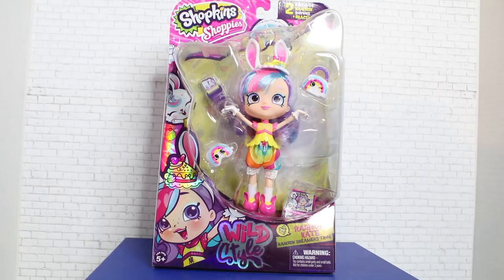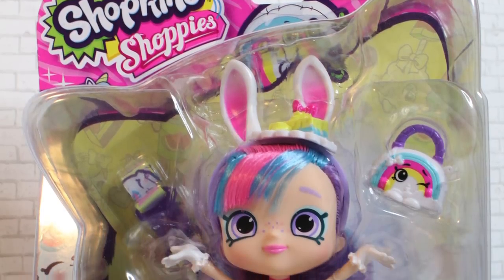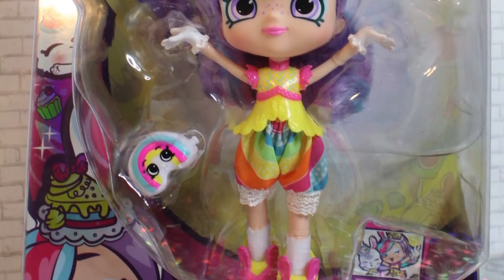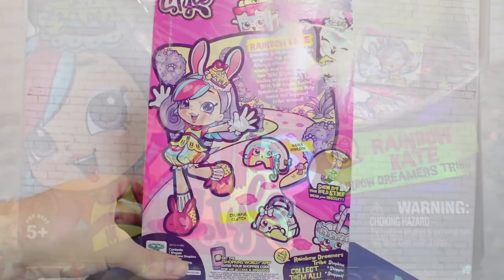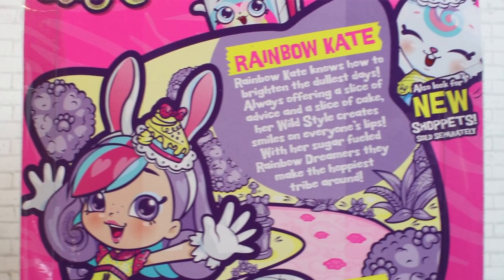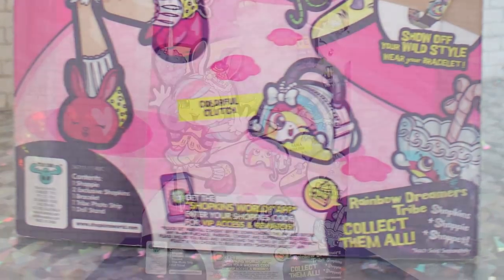Now we're getting into the meat and potatoes of this line — the Shoppies dolls. There are quite a few in Season 9. This one is Rainbow Kate, a returning major character in the Shopkins series. For this particular release she's decked out in her wild style, and like her friend Bunny Bow, she is rabbit-themed. The packaging is again very colorful and cute — there's artwork of her and Bunny, and the back has a blurb on Rainbow Kate and other characters in the Rainbow Dreamers tribe.